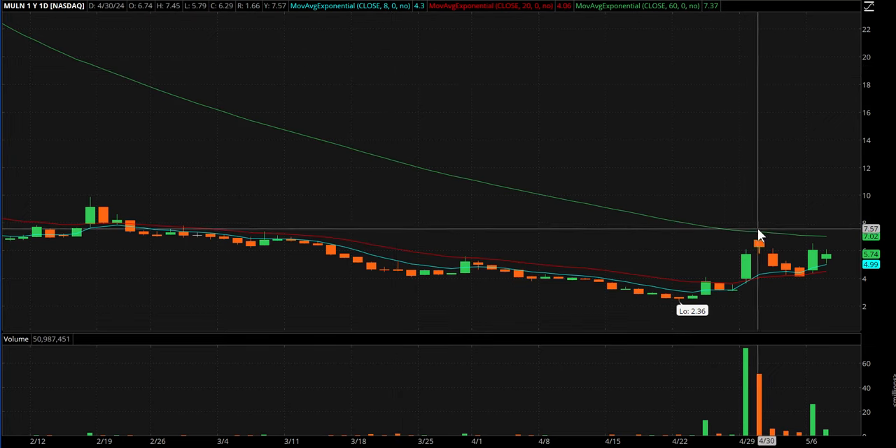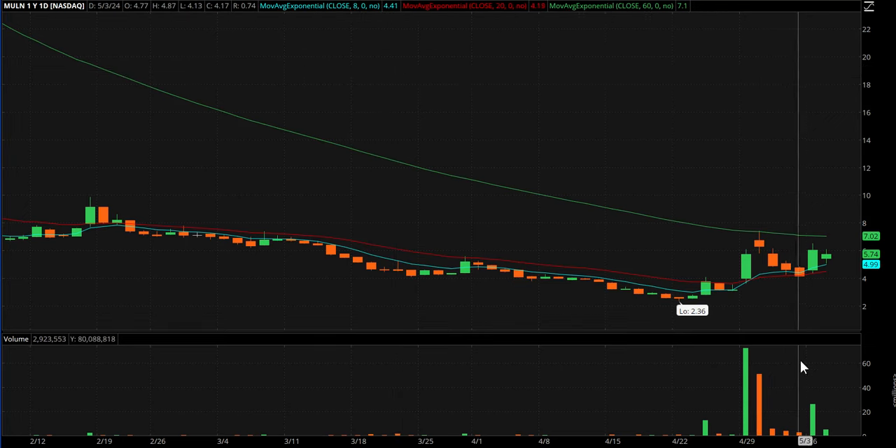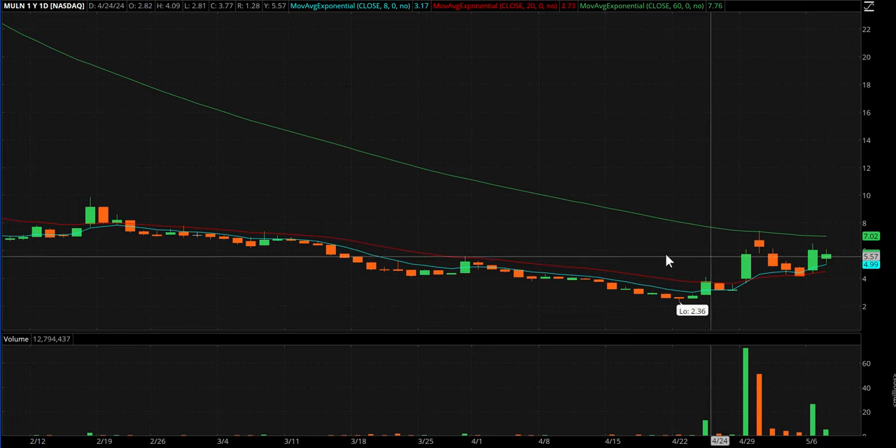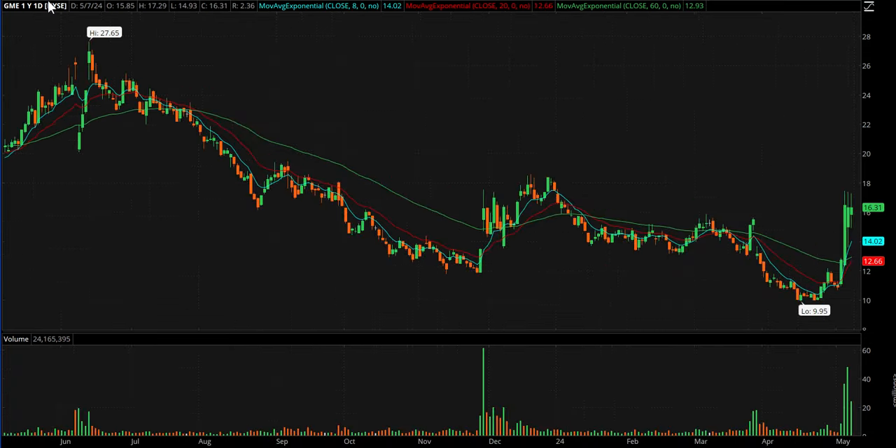MULN — I've got to zoom in on this one. I actually really like the looks of this chart. Big rally over four days, very clean pullback on lower volume, nice pop yesterday, and an inside day today.